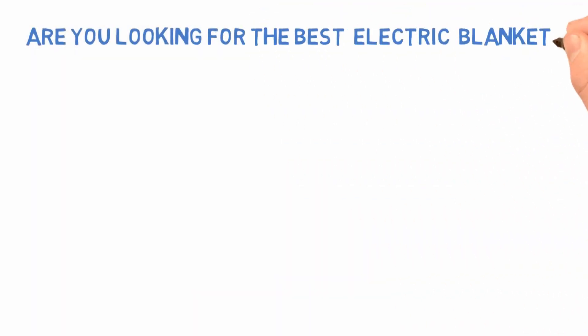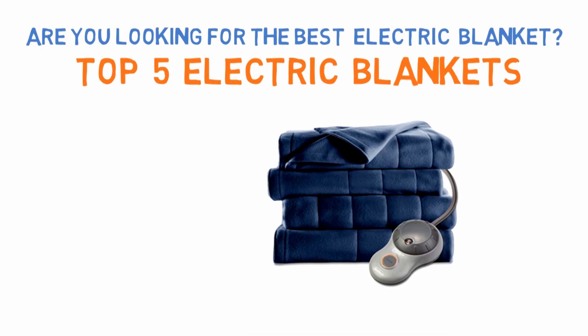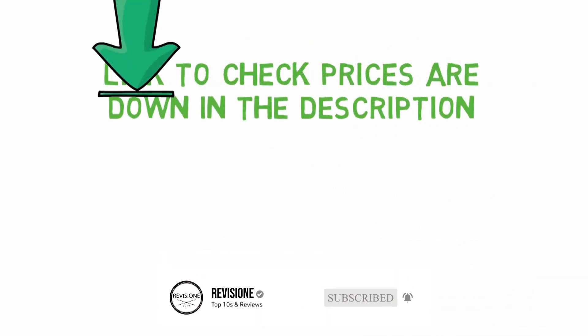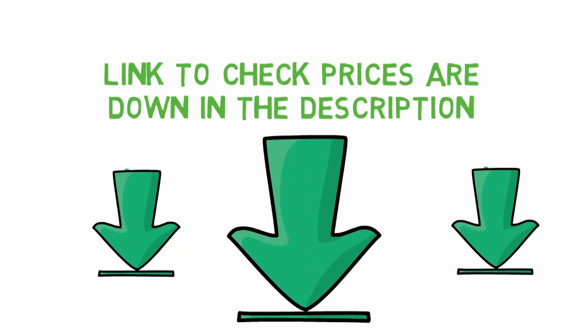Are you looking for the best electric blanket? In this video we'll break down the top electric blankets available whilst comparing them for price versus performance. Before we get started with our video detailing the best electric blankets on the market, we have included links in the description for each product mentioned, so make sure you check those out to see which one is in your budget range.